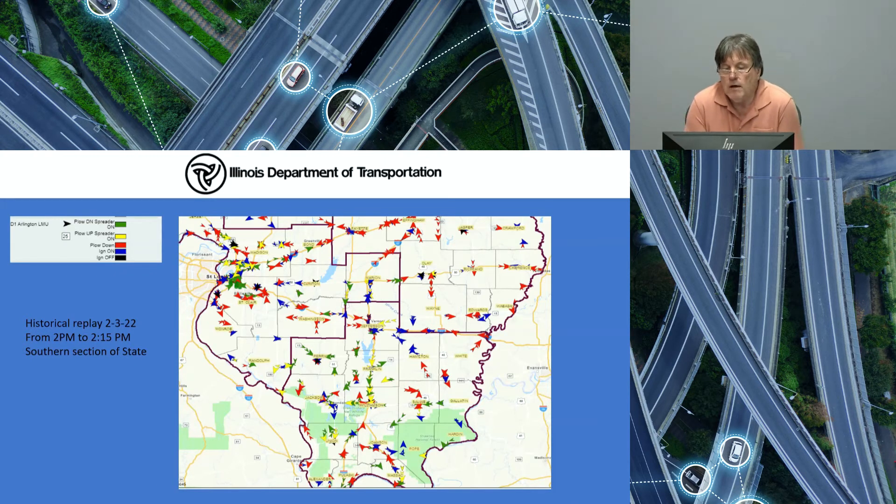To demonstrate the map view, I ran a historical report of the winter storm we had on February 3rd. This is the southern part of the state, our Districts 7, 8, and 9. You can see the chevrons indicating our plow trucks, color coded depending on what the truck is doing: green means plow down and spreader on, yellow means plow up and spreader on, orange means plow down and spreader off, blue means plow up and spreader off, and black means ignition is off. This gives our operations staff a quick glance at the map — they can see what their yard is doing, spreading or plowing, and know exactly what's going on in their area.